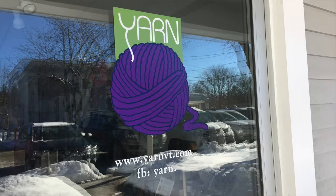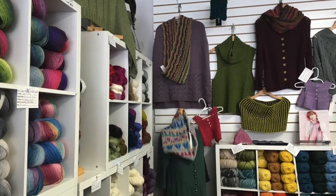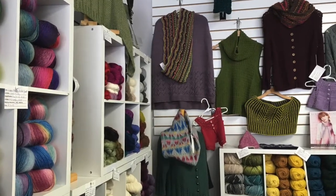The first thing we did was we went to Yarn, which is our local yarn shop. You've been there before — I've been to the ones in Montpelier. They just celebrated their 15-year anniversary recently. Yeah, it was there when we first moved to Montpelier in 2005.